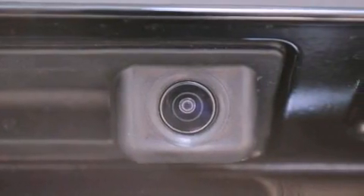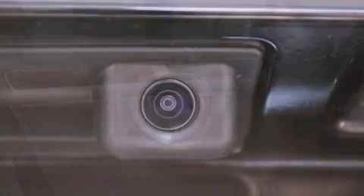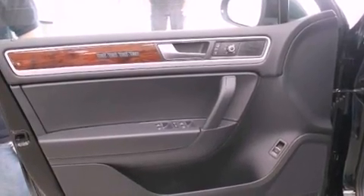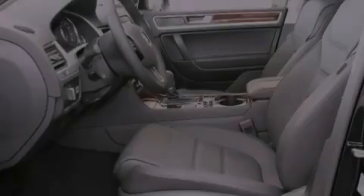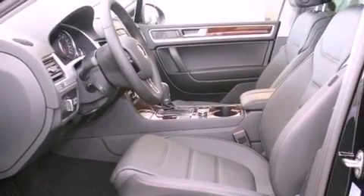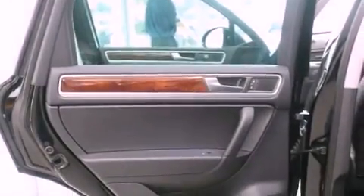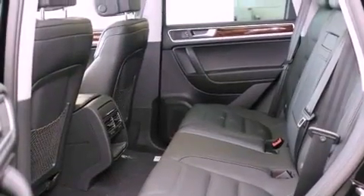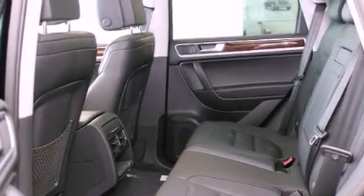The following features are also included: air conditioning with automatic climate control, a split-folding rear seat, cruise control, a CD player, a leather-wrapped shift knob, a trailer hitch receiver, a passenger-side vanity mirror, a traction control system, and an auto-dimming rear-view mirror.